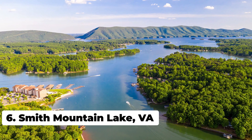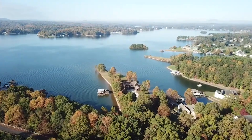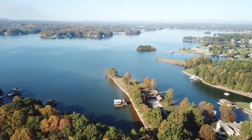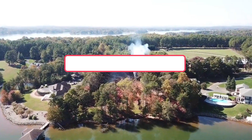In number 6, we have Smith Mountain Lake, Virginia. This is Virginia's second largest lake and it offers over 500 miles of shoreline, making it an excellent spot for fishing. The lake actually holds the state record for striped bass and has an estimated cap rate of 5.1%.